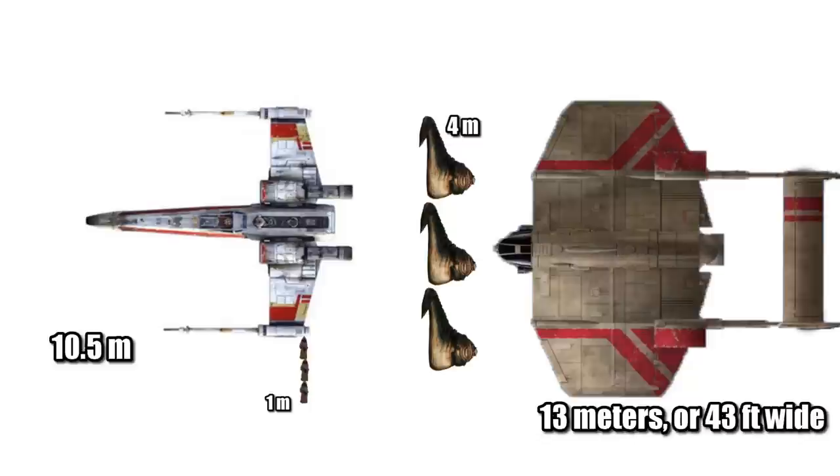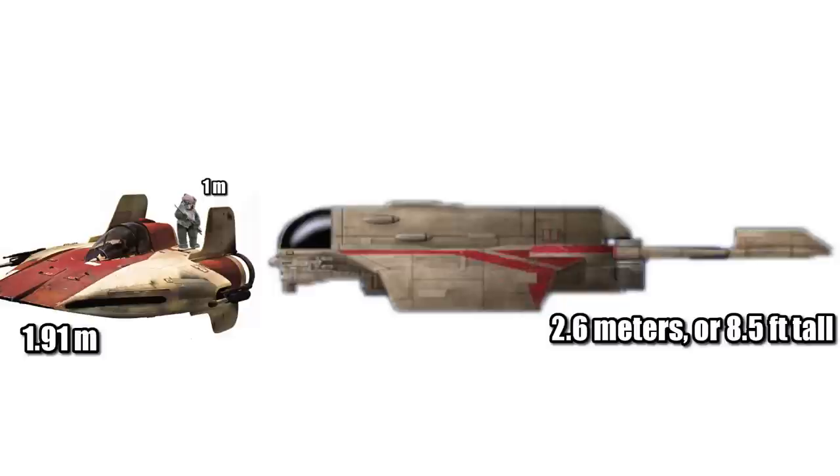At 13 meters or 43 feet wide, it was about three huts across, or three Jawas thinner than a Y-Wing. And at a height of 2.6 meters or 8.5 feet, it was an Ewok taller than the A-Wing.